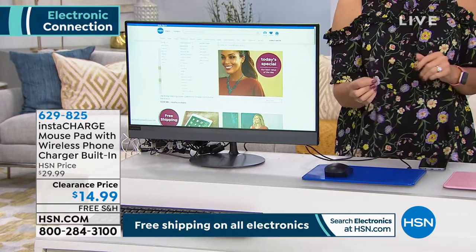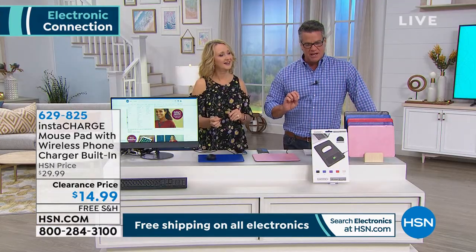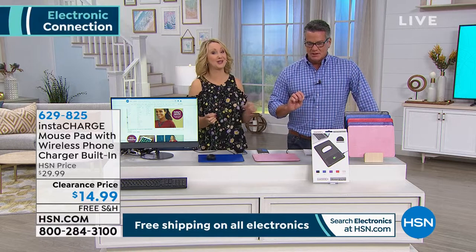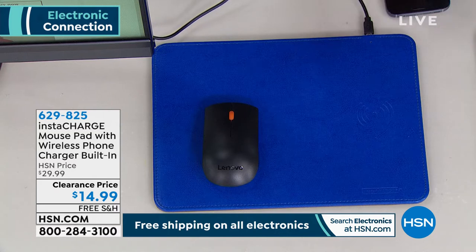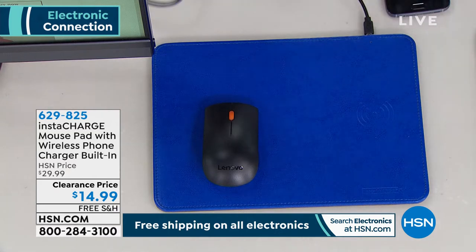Does that really say free shipping on a clearance item? This is a great price. Yeah, we're not going to fix it — it's going to stay free shipping. Let's keep it.